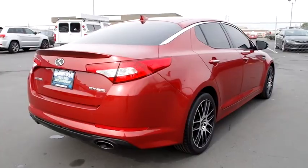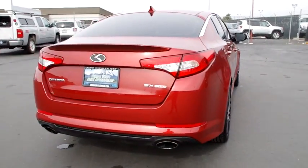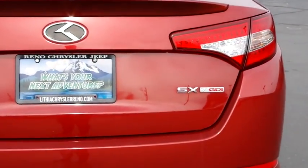Keyless entry, Bluetooth, leather wrapped steering wheel, driver lumbar, power steering, adjustable steering wheel, four-wheel disc brakes, cruise control, front floor mats, keyless start, ABS four-wheel.